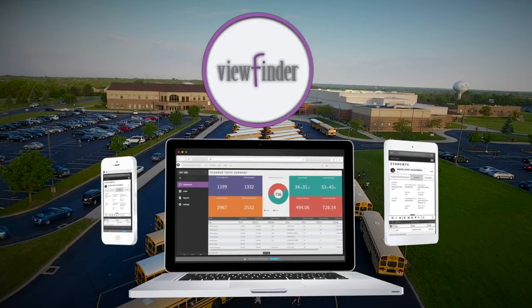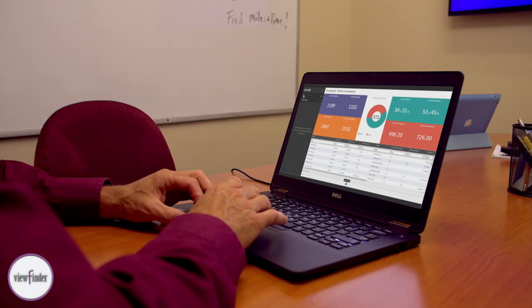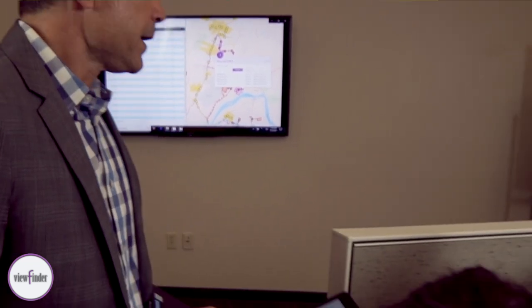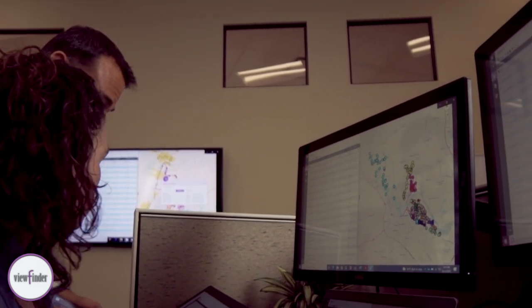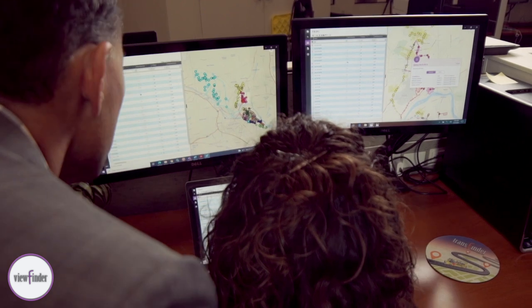ViewFinder is the app that gives you and assigned key stakeholders fast access to properly sorted school transportation information. By supporting multiple users with personalized dashboards, your transportation department can monitor daily operations and instantly search transportation data in one quick step.